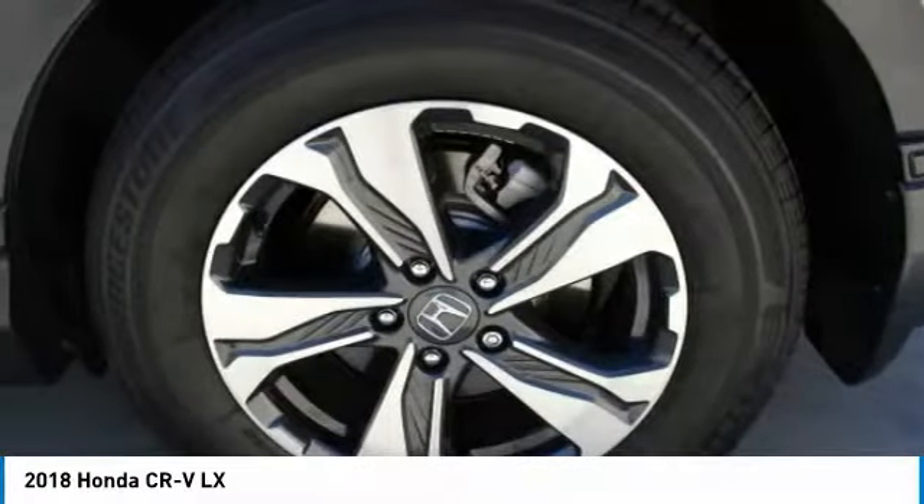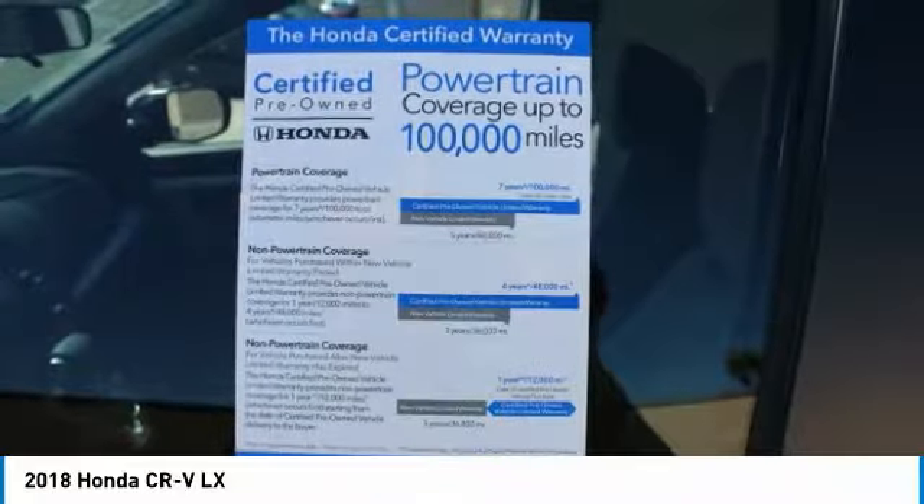Low tire pressure warning, trip computer, power windows. Your new ride is just a phone call away.